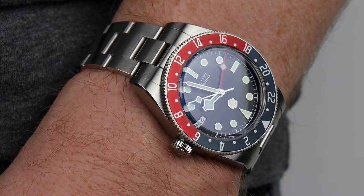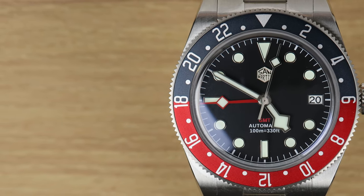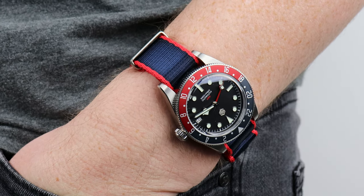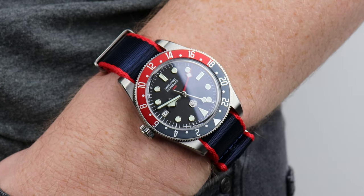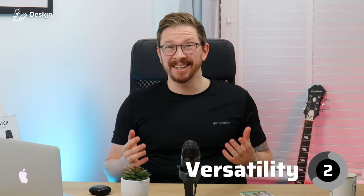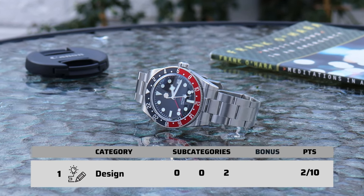The Pepsi bezel hasn't done San Martin any favors in terms of versatility. For those who wear bold, bright primary colors, a Pepsi GMT might be perfect. But if you're more like Wednesday Addams and prefer black or muted earthy tones, this watch can look a little out of place — especially on a NATO strap. The aluminium bezel insert at least doesn't scream as loud as a ceramic one would, so I'm giving it a two for versatility. Overall, a two out of ten for design.